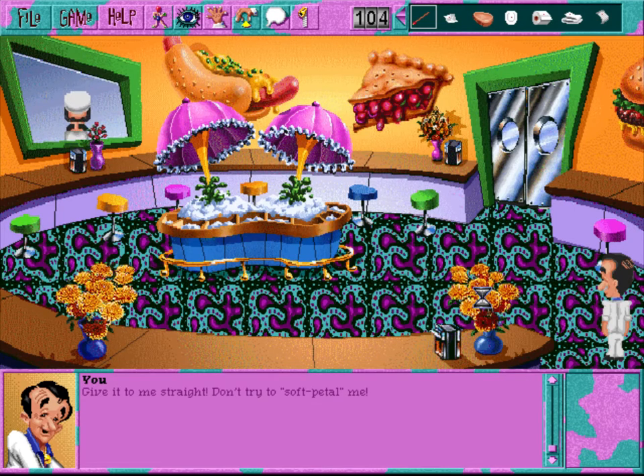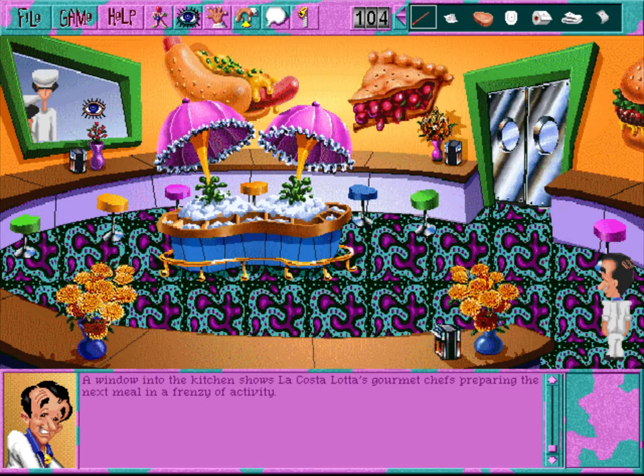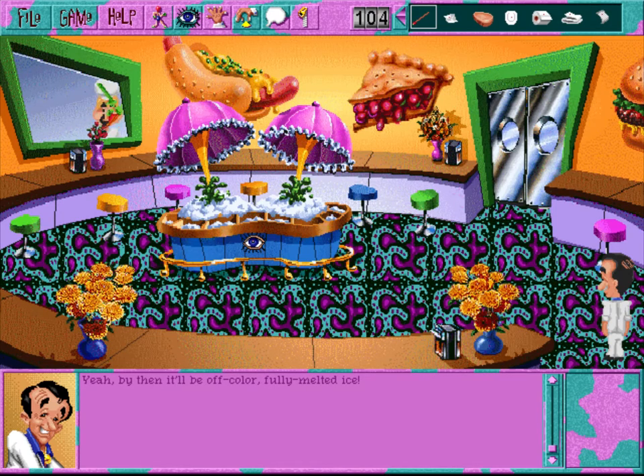Give it to me straight - don't try to soft-pedal me. You don't really need a napkin, since you always wipe your hands on your clothes. A window into the kitchen shows La Castellata's gourmet chefs preparing the next meal in a frenzy of activity - those chefs are far too busy to talk to you right now. Here's yet another piece of cherry pie you'll never get to eat. La Castellata's salad bar is presently nothing but off-color, half-melted ice - come back at dinner time and it will be different. However, you do notice a faint trace of color under one section of the ice.